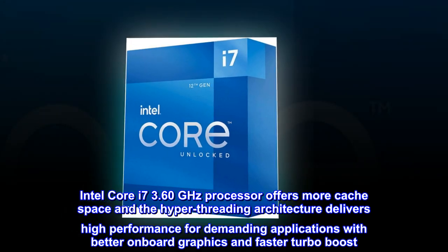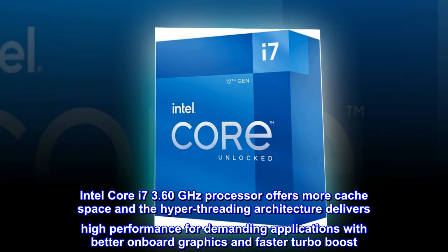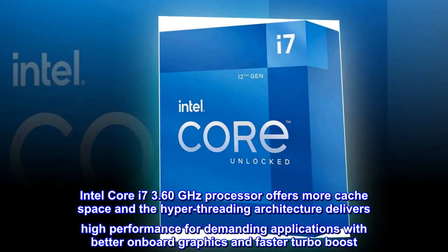Intel Core i7 3.60 GHz processor offers more cache space, and the hyper-threading architecture delivers high performance for demanding applications, with better onboard graphics and faster turbo boost.